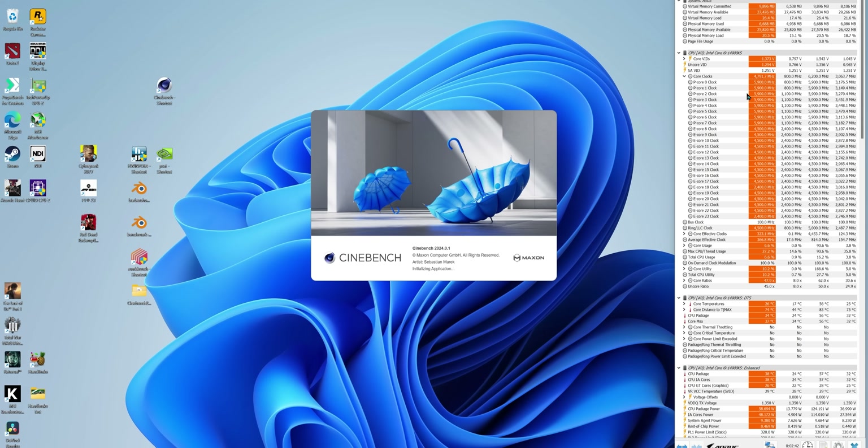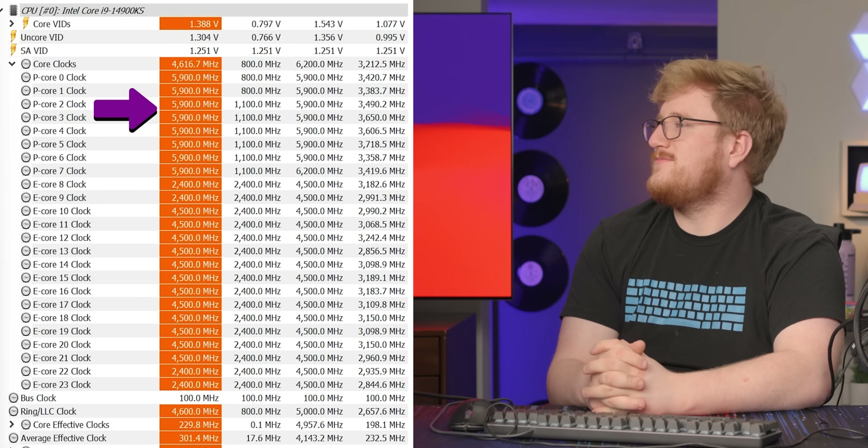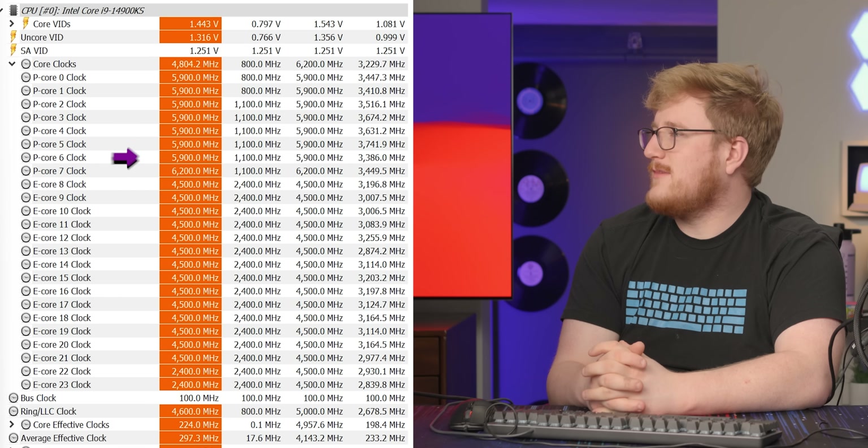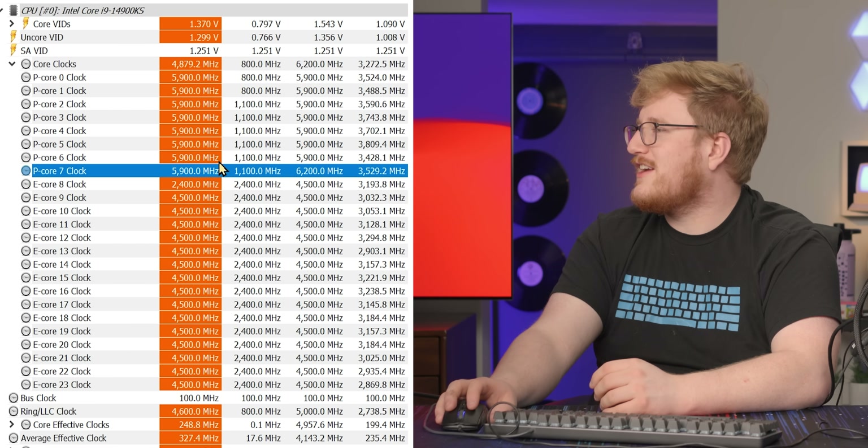Let's run Cinebench. I can see it turbo-ing — I see 5.9 gigahertz. I don't see 6.2, because in theory that's just in the most optimal circumstances — one core will do that. Let's do Cinebench single core. Seeing a lot of 5.9. Oh, I see 6.2! Holy shit, right there, look at that. Oh, it went away. It was there for like a second. Maximum 6.2. Hell yeah. Intel marketing confirmed — they can do it.